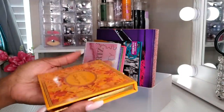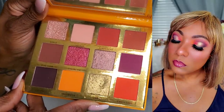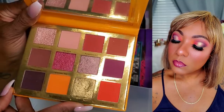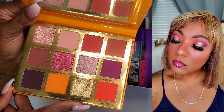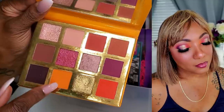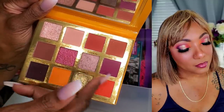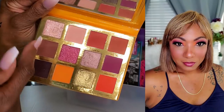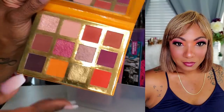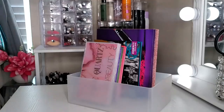I also used the Ace Beauty Falling For You palette a couple of times — I did a look with it for Instagram and also reached for it just going out with my husband. I really like this palette. I love the warm, earthy, orangey tones and the beautiful plum shades. You can do a gorgeous deep smoky look to go out at night. It's a beautiful palette — so glad I grabbed it.